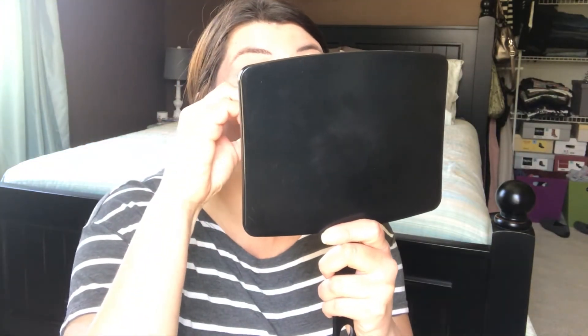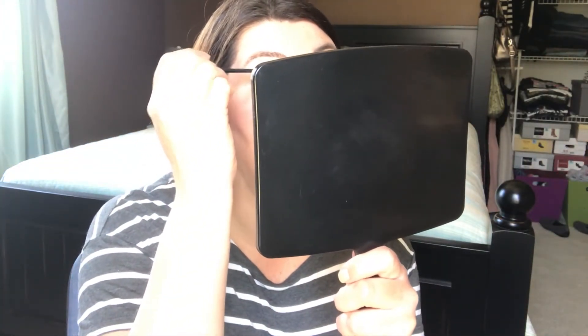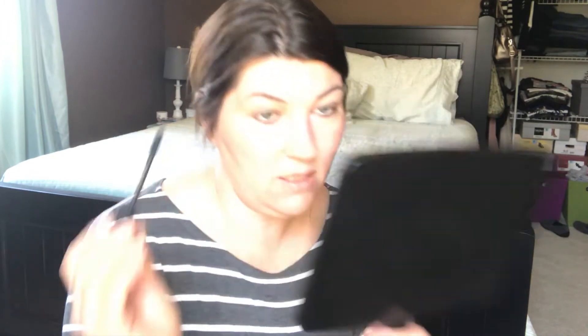Now I'm going to curl my lashes — I'll hide behind the mirror for that. I curl my lashes every day even without makeup because my lashes are stick-straight and will droop down, making my eyes look heavy. Now applying the Red Apple Lipstick mascara — this is my go-to mascara. Applying it to upper and lower lashes. Hopefully this foundation will hold up and I won't have to redo my makeup.